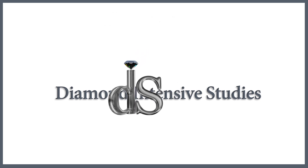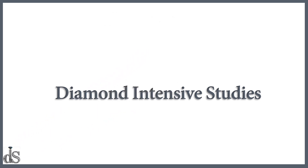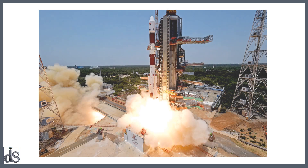Welcome to Diamond Intensive Studies. This is our first episode of the current affairs series. This episode is dedicated to the Aditya L1 mission.